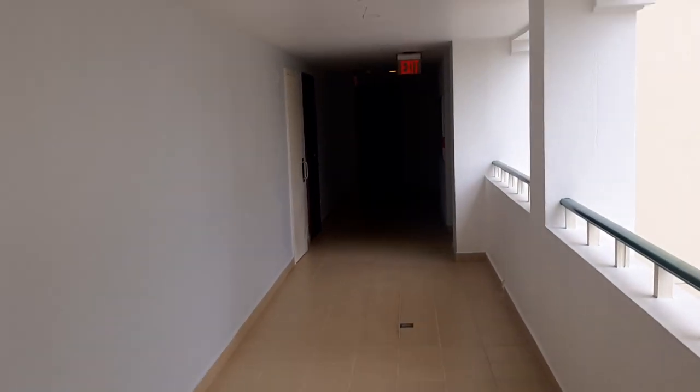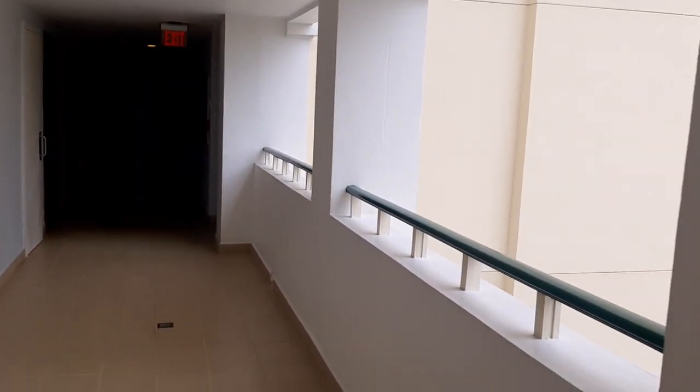We are on the fifth floor at Durrell Grand, looking at a one bedroom unit. The property is occupied.